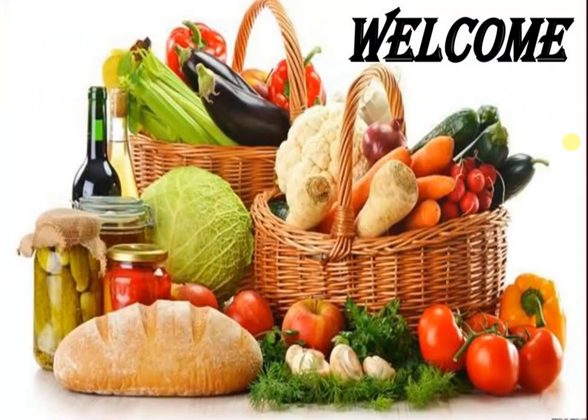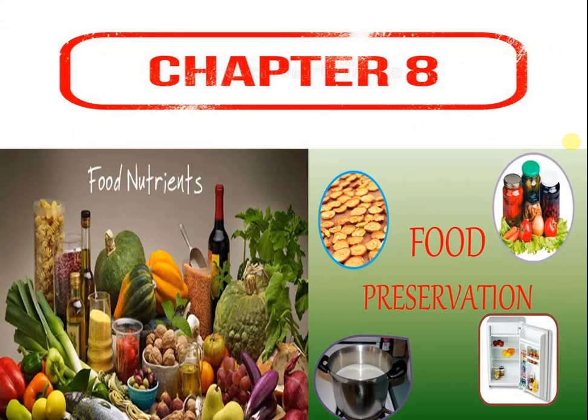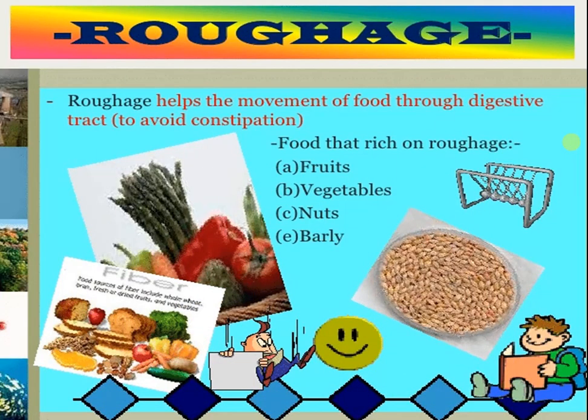Hello children, welcome to our class 5th science chapter 8: food, nutrients and preservation. Today we are going to learn about the topic roughage. Roughage helps the movement of food through the digestive tract, helping to avoid constipation.